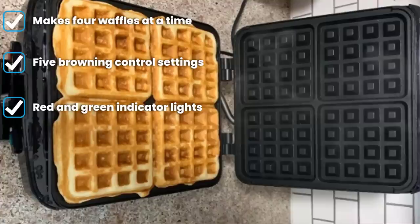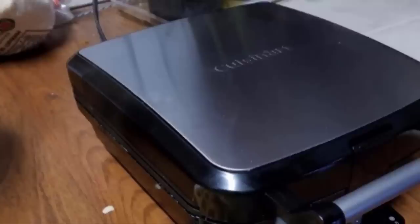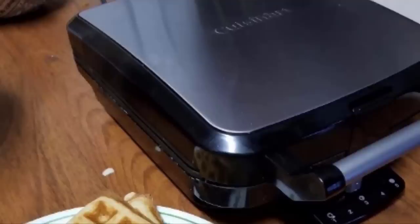The deep pockets let everyone fill their waffles with their favorite toppings. The red and green indicator lights take the guesswork out of the question 'when is my waffle ready?' The red light signifies that the waffle iron is on and heating; when it's ready for waffle batter, it turns green. When your waffles are ready, the green light will blink.